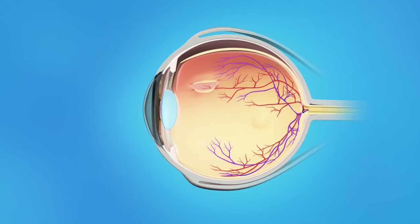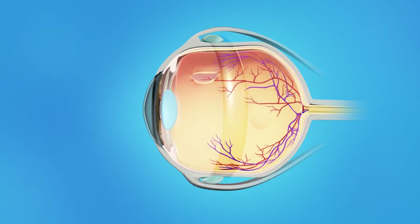The retina doesn't work when it is detached and vision becomes blurred. A retinal detachment is a very serious problem that almost always causes blindness unless it is treated. Your ophthalmologist will repair your retina with a scleral buckle. This procedure is usually done in the operating room, and your eye surgeon will use either a local or general anesthesia. During scleral buckle surgery, your ophthalmologist will place a small plastic, rubber, or silicone band around the sclera, the outside of the eyeball. The band is sewn to the sclera and cannot be seen after surgery. This band gently presses the eye inward, helping to keep the separated layers of the eye together and allowing the retina to reattach to the eye's interior wall.